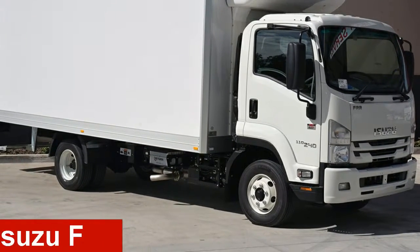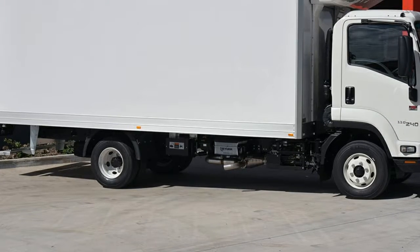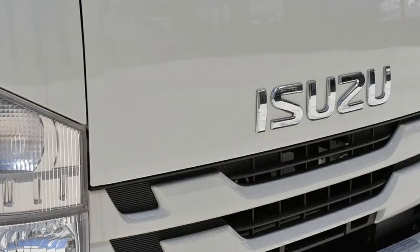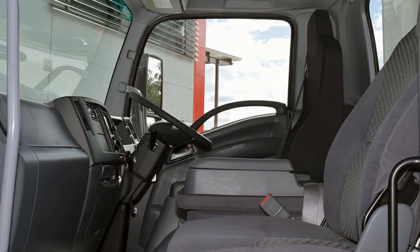Check out this Isuzu F. This F has a reliable 5.2 litre engine. The attractive white exterior is complemented by its stylish interior. This vehicle has all the features you could dream of and more.